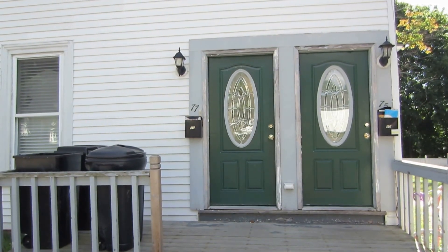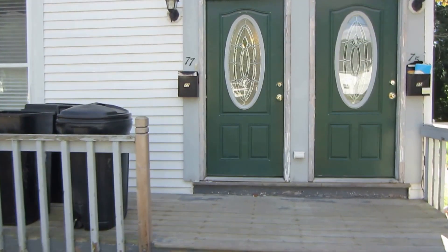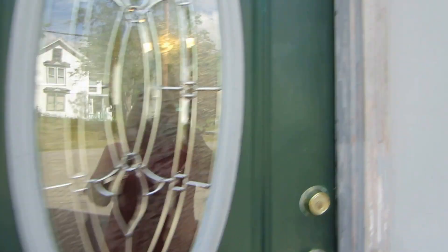This is a video tour of 77 Division Street in Bangor. It's just off Kenduskeag Avenue. It's the downstairs floor of a duplex, and it was just recently renovated.